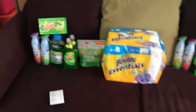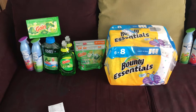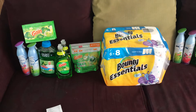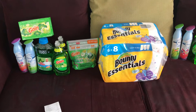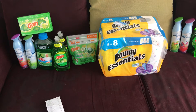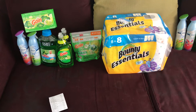The first transaction: I did a Gain Flings for $3.95, a box of dryer sheets for $3.95, Mr. Clean for $3.00, two dish soaps for $2.00 each, a Bounty for $5.50, and then two Febreze for